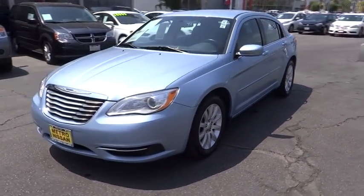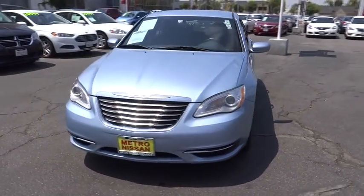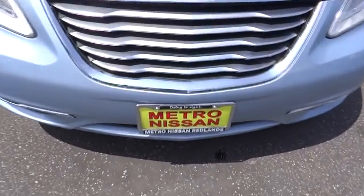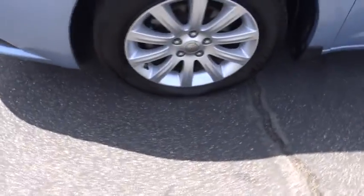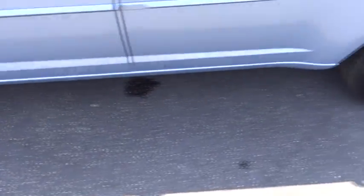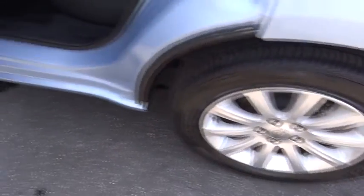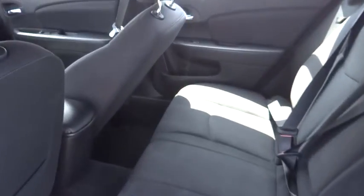Four-wheel disc brakes, cruise control, floor mat, aluminum wheels, universal garage door opener, climate control, AM-FM stereo radio, rear defrost, front wheel drive, power door locks, power windows. This vehicle offers reliability and good looks at a great price. So come in and take a test drive today.